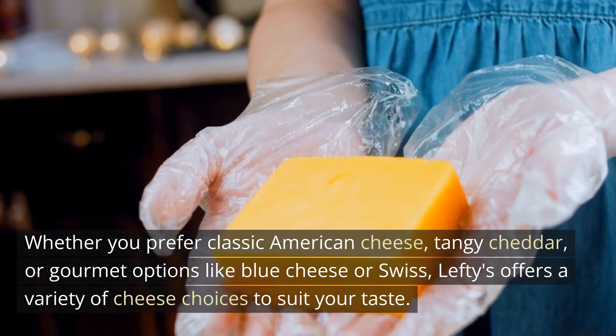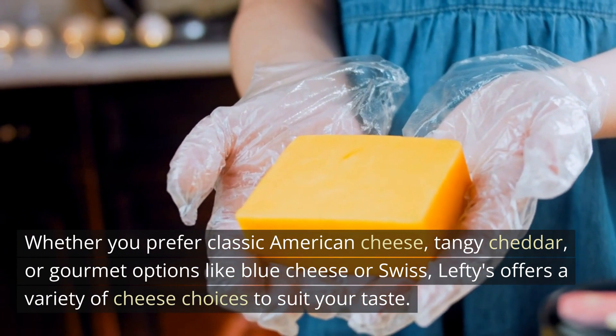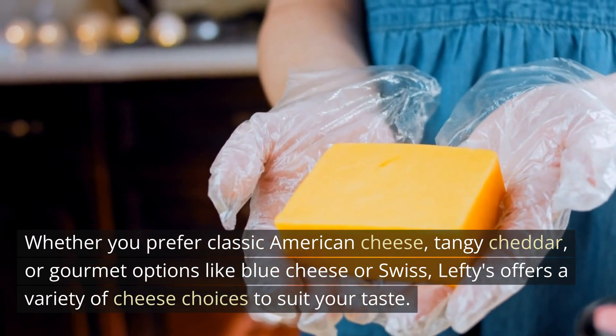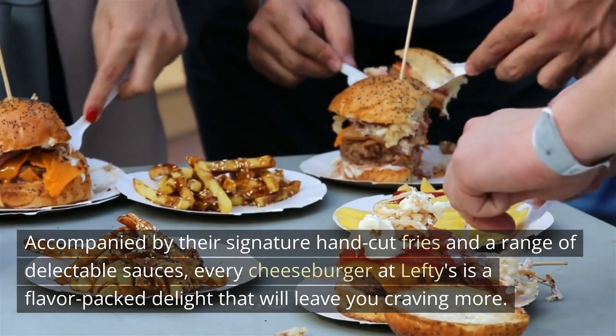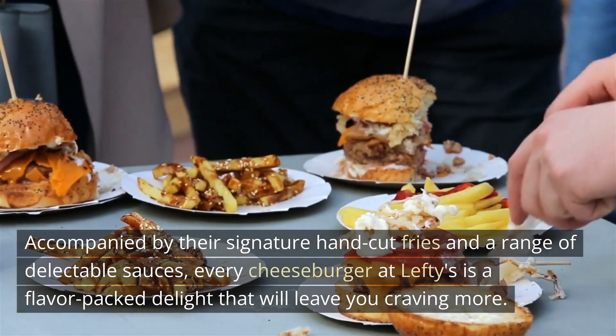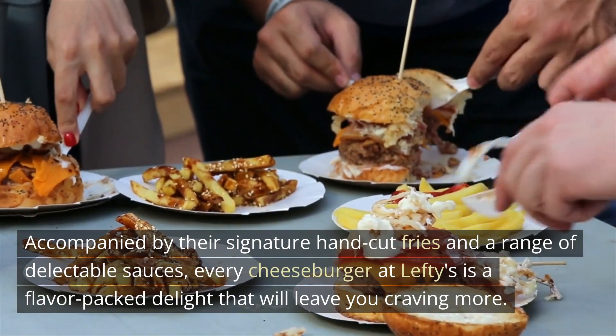Whether you prefer classic American cheese, tangy cheddar, or gourmet options like blue cheese or Swiss, Lefty's offers a variety of cheese choices to suit your taste. Accompanied by their signature hand-cut fries and a range of delectable sauces, every cheeseburger at Lefty's is a flavor-packed delight that will leave you craving more.